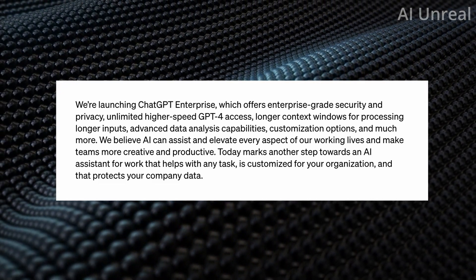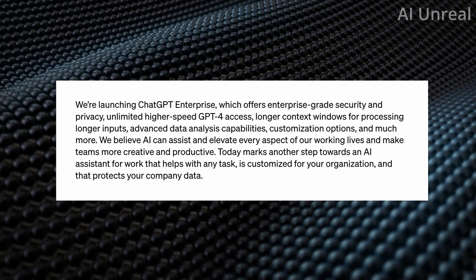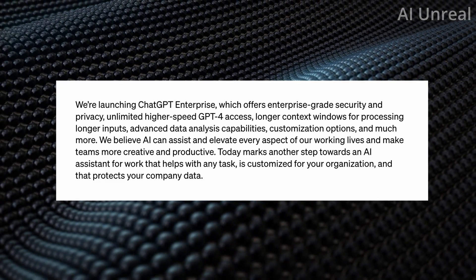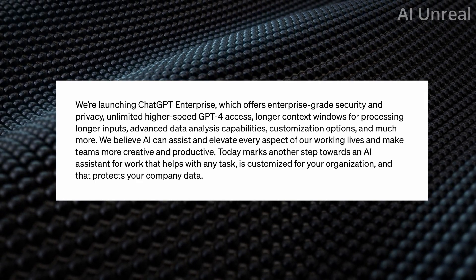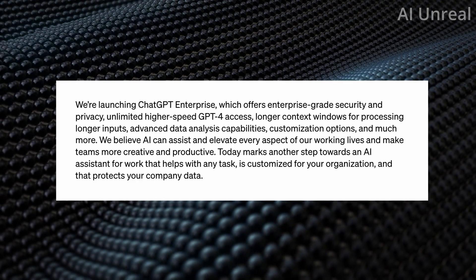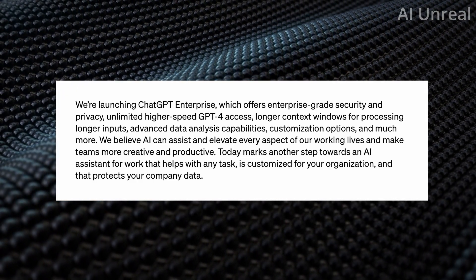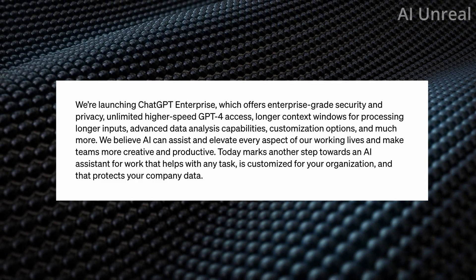Let's look at why they are doing this and what happens if you are non-enterprise — not a major company, don't want to spend however much this costs, or simply have no use case for it. Don't worry, I'll share some additional updates for people who are a small business or just an individual who wants more potential with the GPT platform. I'll cover that later in the video.